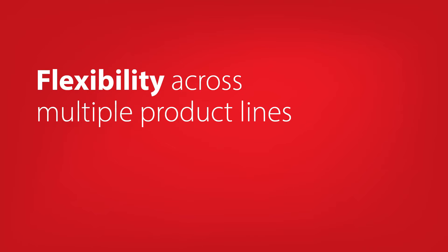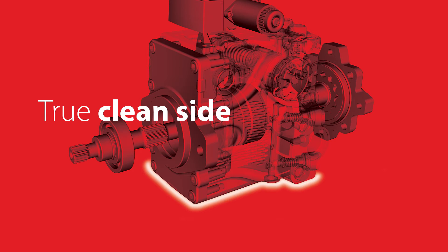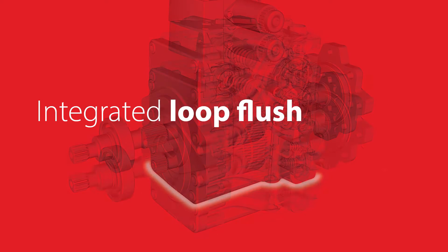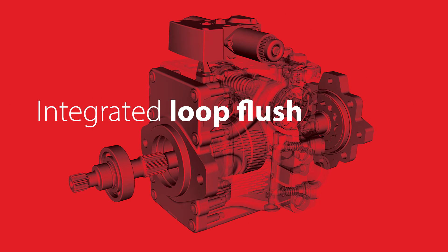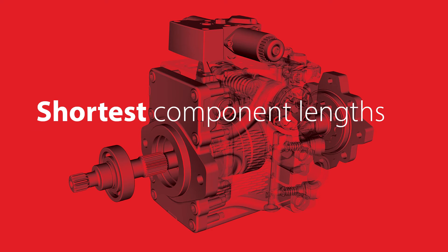This advantage is underscored even more when utilizing the NP1 solution's extreme design flexibility across multiple product lines. By offering a true clean side with no customer interface and an integrated loop flush, the NP1 solution not only gives you extreme component placement flexibility but also one of the shortest component lengths in the industry.